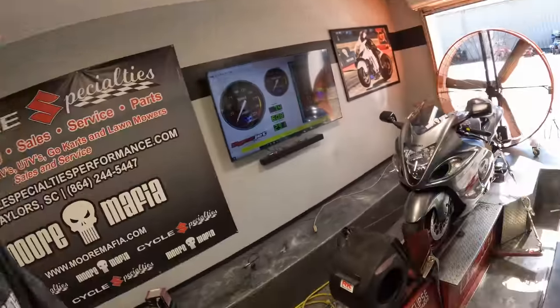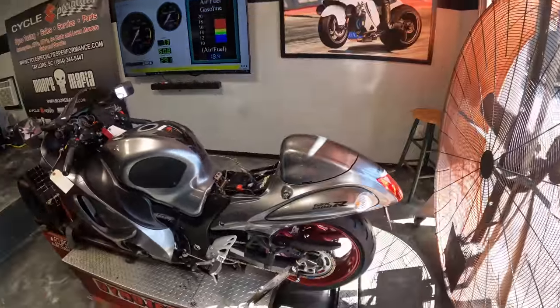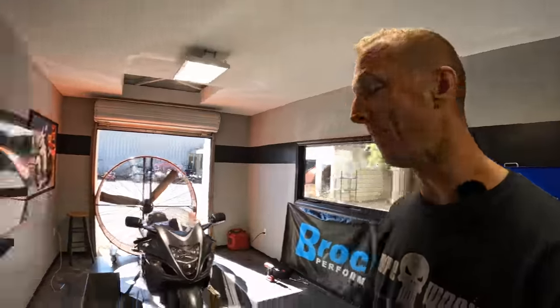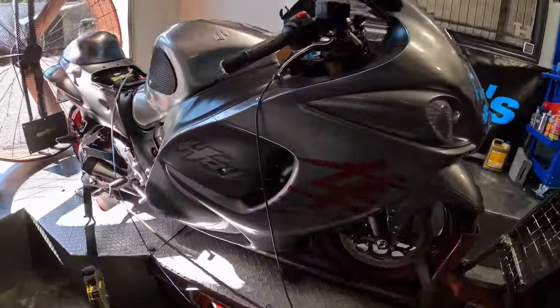What's up guys, welcome back to the channel. For those of you who don't know, my name is Chris Moore. In today's video, we've got a 2020 Hayabusa — the last of the Gen 2. This bike has been around forever, and what I mean by that is 2008 and newer is when the Gen 2 Hayabusa platform started, and this is the last of it.